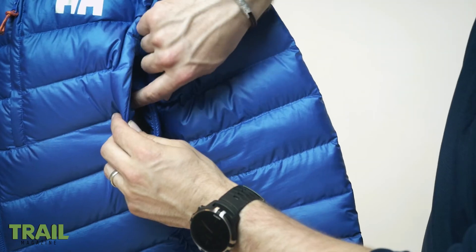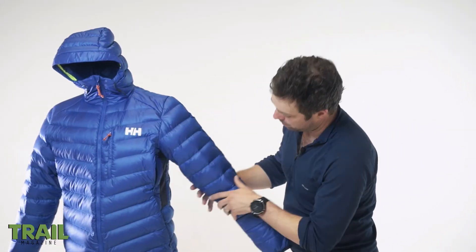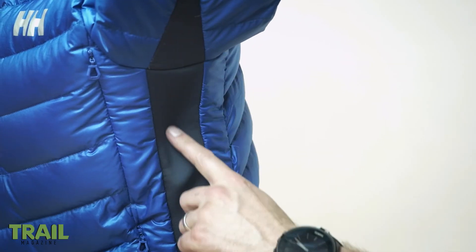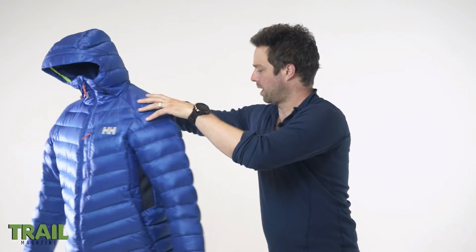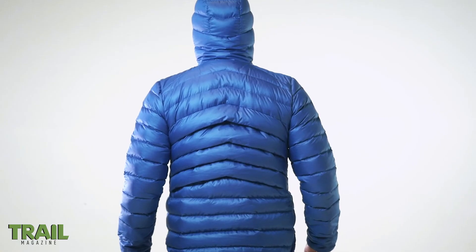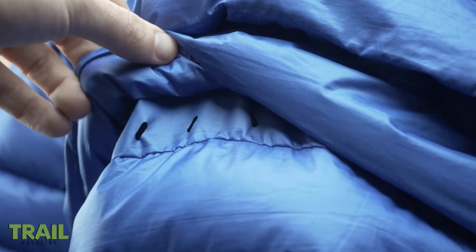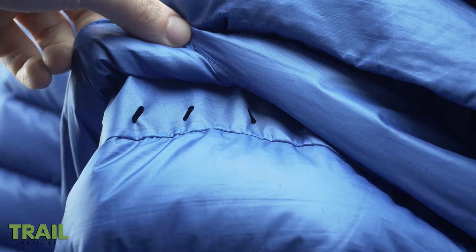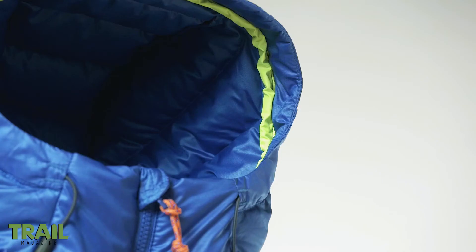There's a side vent on each side that allows you to unzip and let vapor out. You've got a breathable stretch panel just under the arm here. But the really cool thing about this jacket is actually on the back — you can see these baffles here; underneath there are actually vents which allow moisture to escape and sweat vapor to leave.